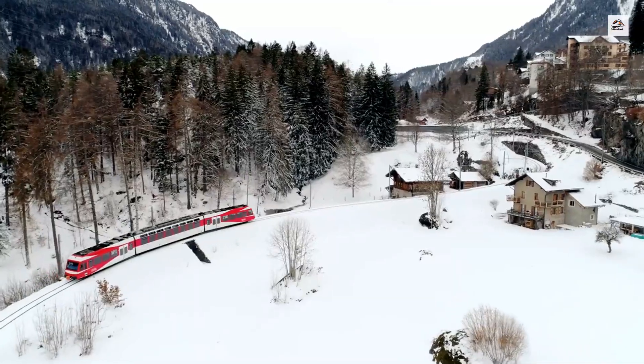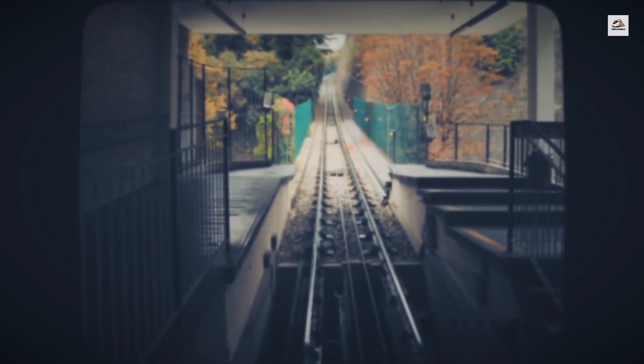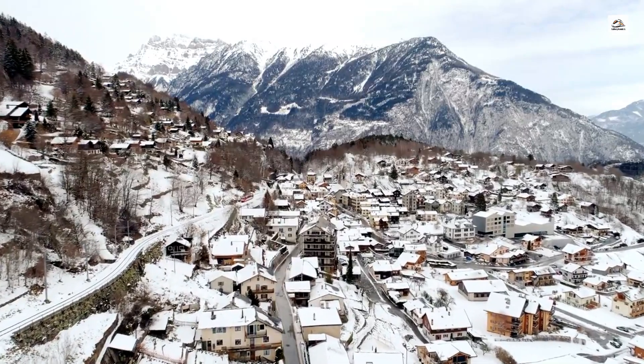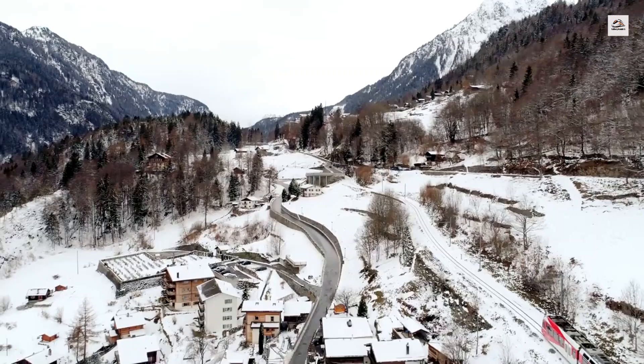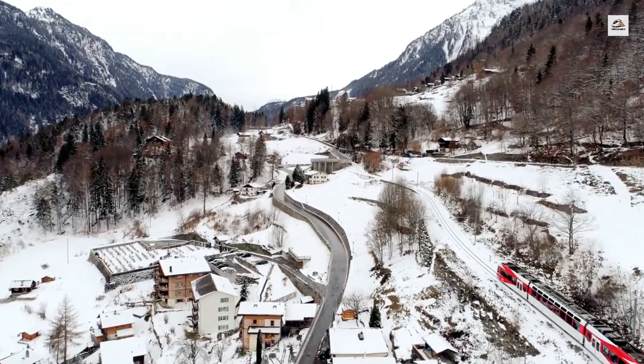The Martigny to Chamonix railway has been featured in several films and documentaries due to its dramatic scenery. It's a favorite location for filmmakers looking to capture the quintessential alpine landscape. The railway's cinematic appeal adds another layer of allure to this already picturesque journey.